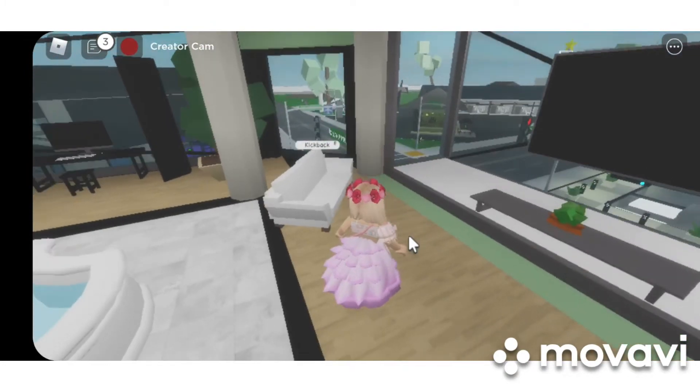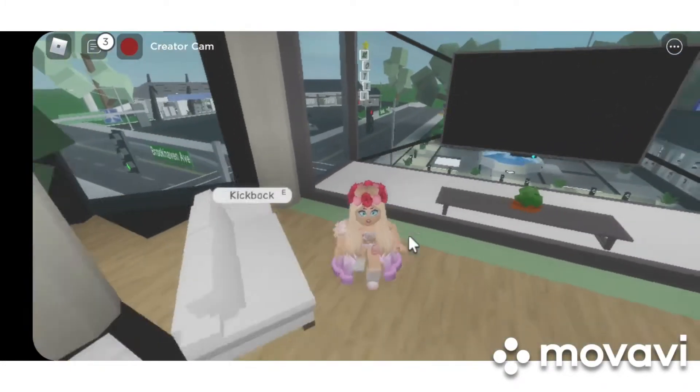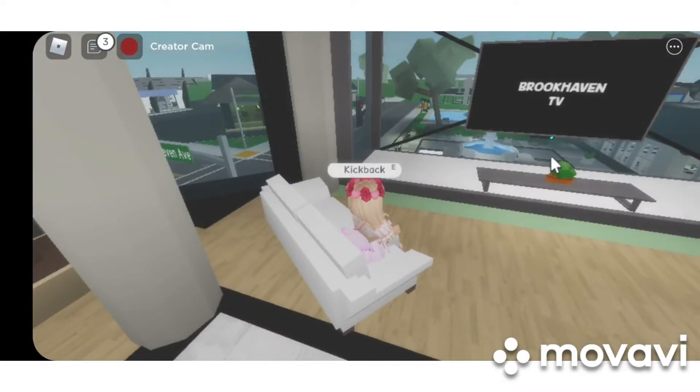On this side, we have a living room with a view of Brookhaven. You can sit here with your friends and watch TV.